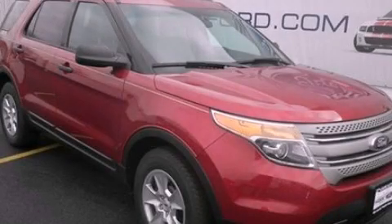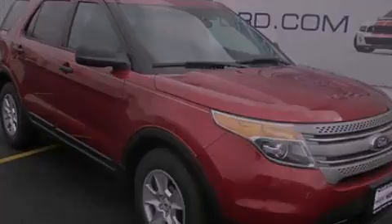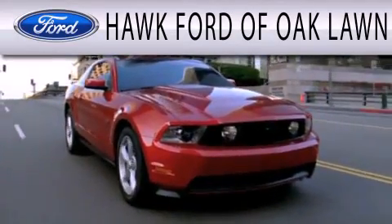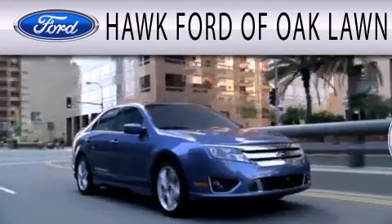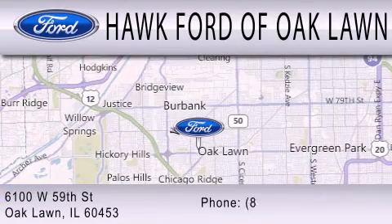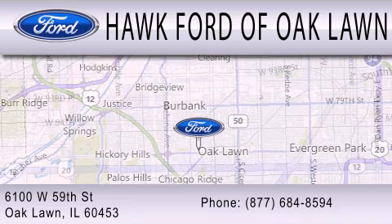Call now to find out how you can own this breathtaking vehicle. Hawk Ford of Oak Lawn is dedicated to doing everything possible to ensure the experience you have selecting your next vehicle is as pleasant as possible. We are located at 6100 West 95th Street in Oak Lawn.